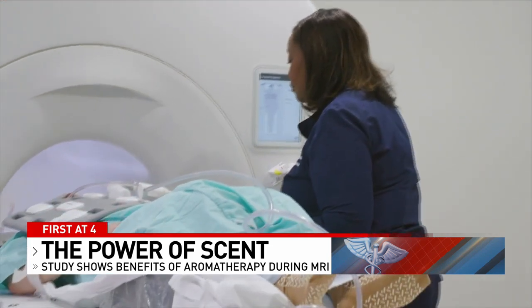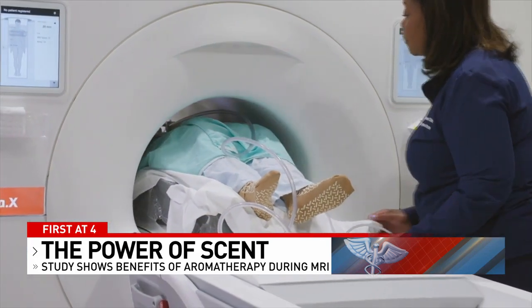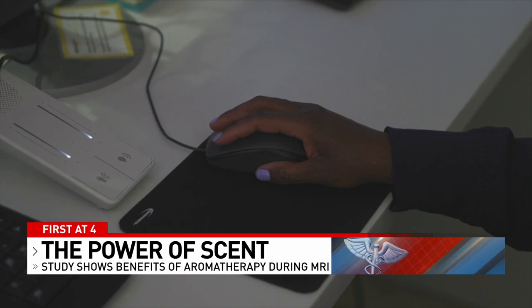Houston says she first starts by talking to a patient about how they're feeling and then offers aromatherapy to help them calm down a little bit. From there, she places a tab with essential oil on the inside of the MRI machine.